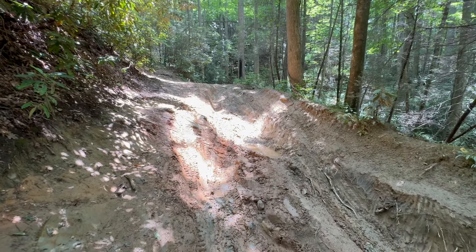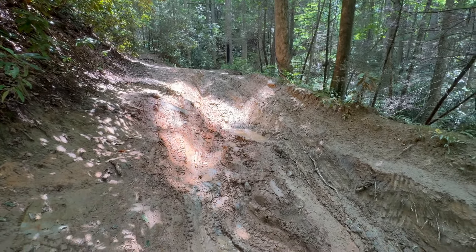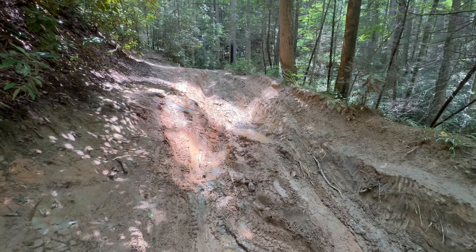I guess the rain definitely makes it more fun. A little bit of water running through there. Let's check it out.